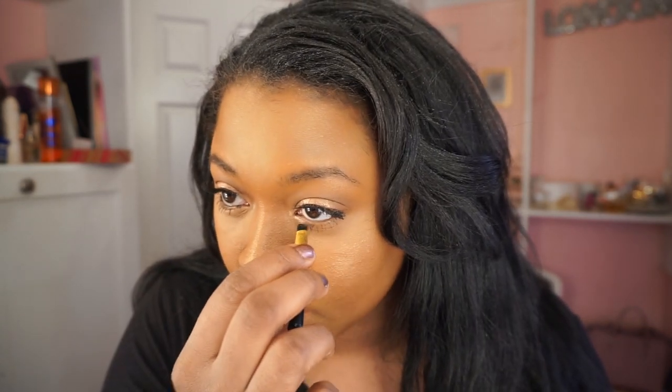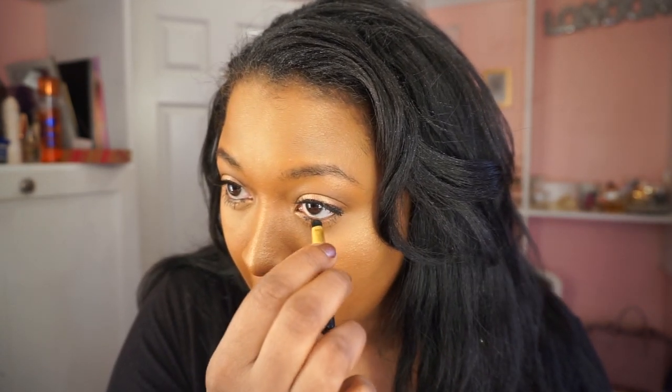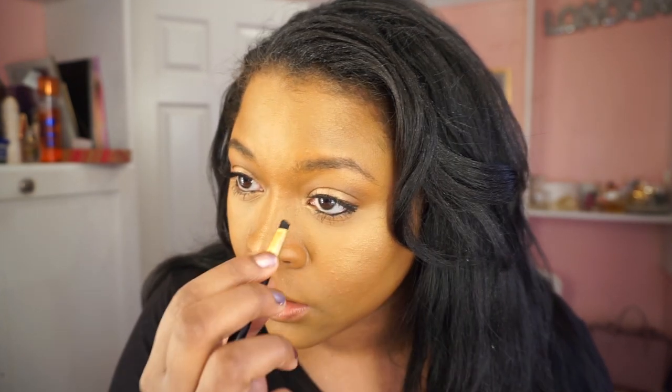I'm going to go in with this NYC and just line my eye. It's just a really, really faint line. I go down because my eyelashes are really thin, so I try to give off the effect as if I have more eyelashes. It gives off a more fuller eyelash effect pulling it down.